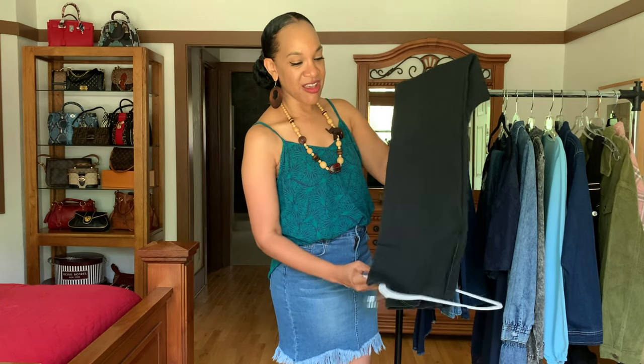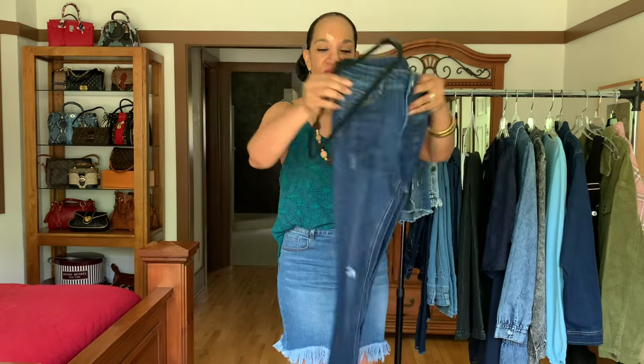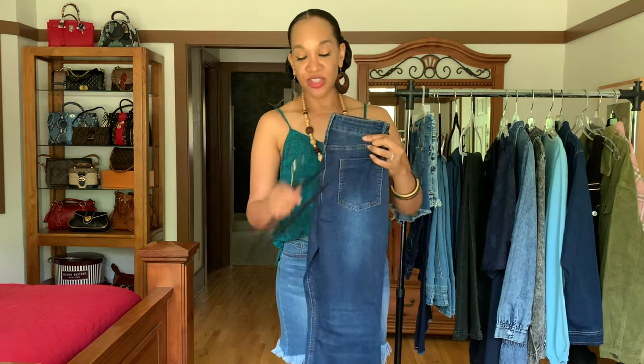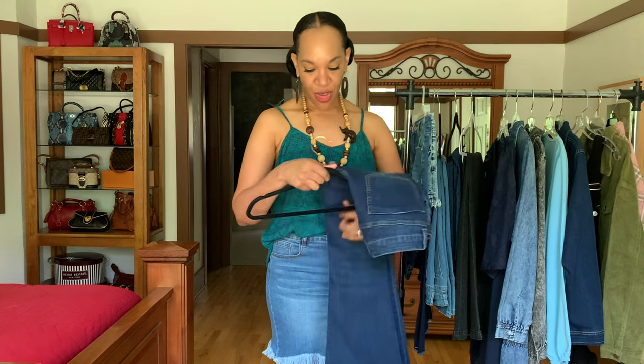You can never have enough denim, in my opinion, because there are so many different styles, cuts, and washes. The last denim pair are distressed flare jeans in a kind of dark wash, non-fringe at the bottom — really, really cute, and I love the way they fit. So those are all of the denim pants in this haul.